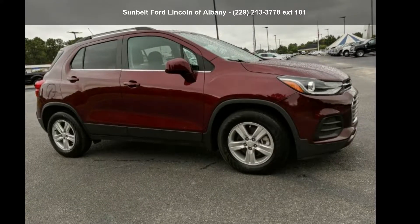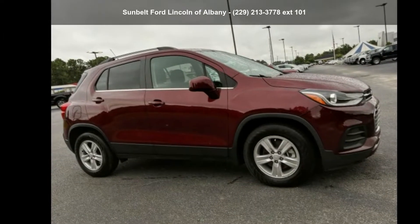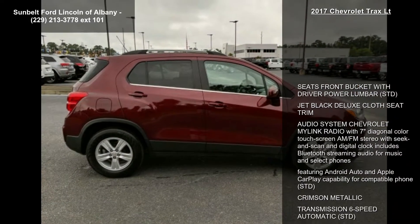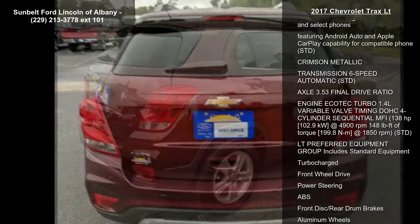Imagine yourself in the Chevrolet 2017 Trax LT. If you are looking for a first-rate auto, this one could be yours today. Enjoy these notable features: seats front bucket with driver power lumbar, jet black deluxe cloth seat trim.